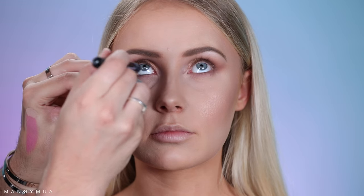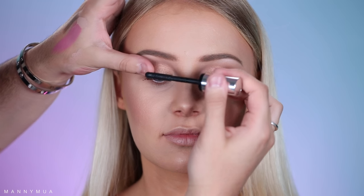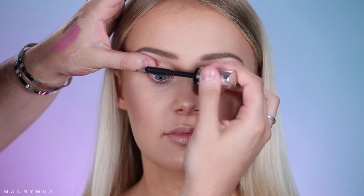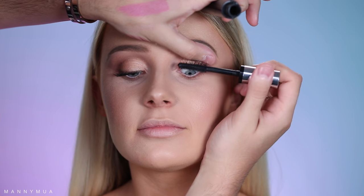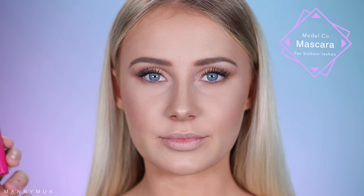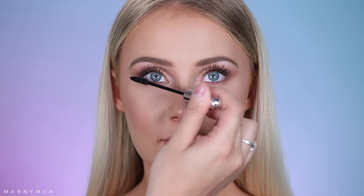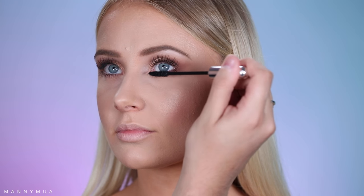I'm using the beauty blender to help apply this pencil so I'm not pulling her lid down — that's not cute at all. Now I'm taking the Clinique Chubby Lash Mascara and putting a nice generous coat of mascara on her lashes. She does not need falsies at all — she has amazing lashes, so I decided to skip them on this look. For the bottom lash line, I'm taking the Model Co Mascara, one of her favorite mascaras from Australia. Her bottom lashes are absolutely amazing.